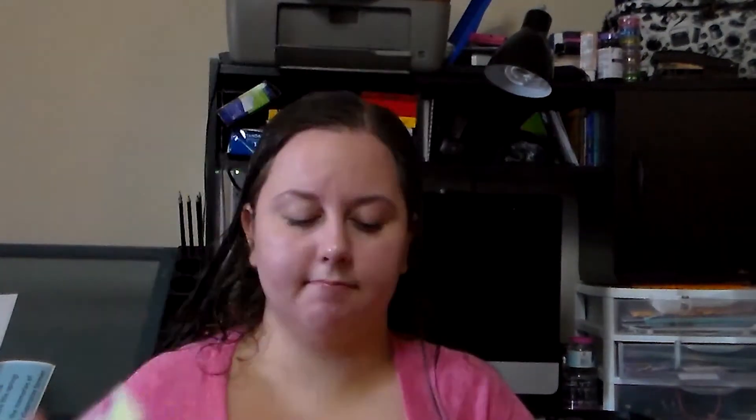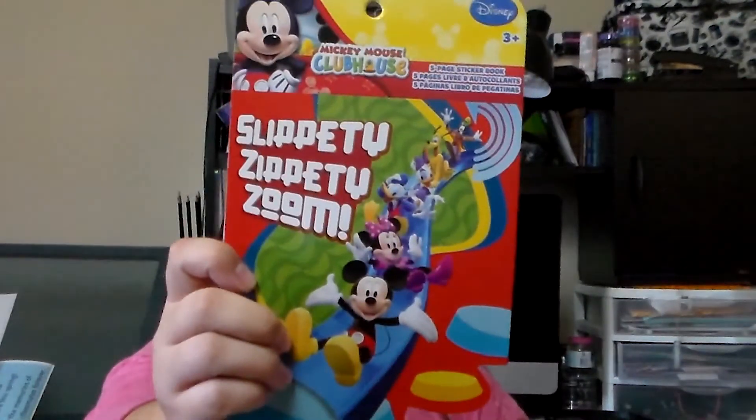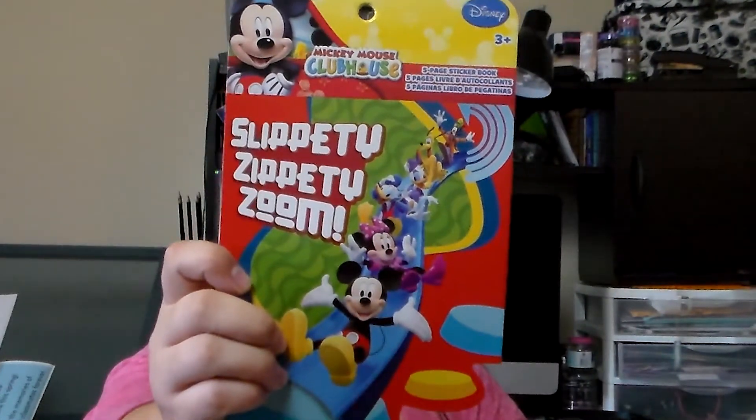And then I got a whole bunch of sticker books — they were 50 cents, which is 50% off because they're usually a dollar. The ones I got: Sophia the First, Ninja Turtles, All Smiles, the ABC sticker book, Mickey Mouse Clubhouse, and Slippity Zippity Zoom.